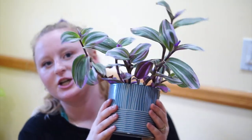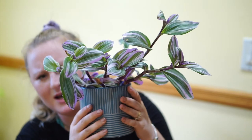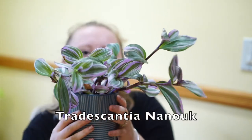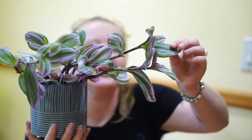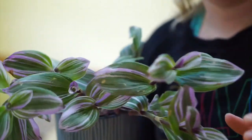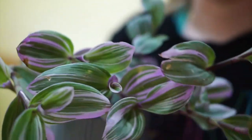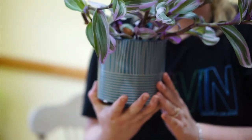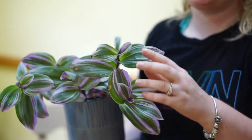The next plant is this beautiful Tradescantia — I think it's Nanouk or something like that. It is so beautiful. Everyone loves these. It's purple and green and white and it's just a stunner of a plant. I have it in a really pretty blue pot, so I'm really really happy about this girl. She's doing awesome — very very easy plant.